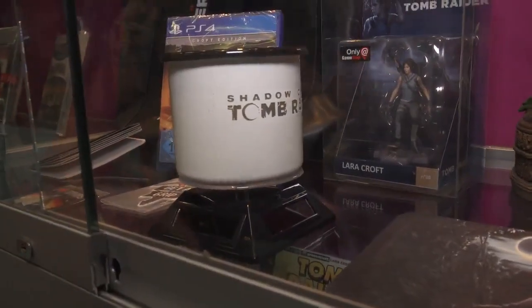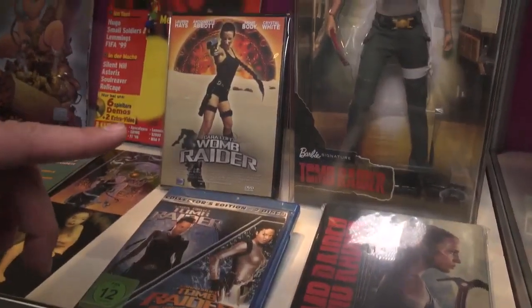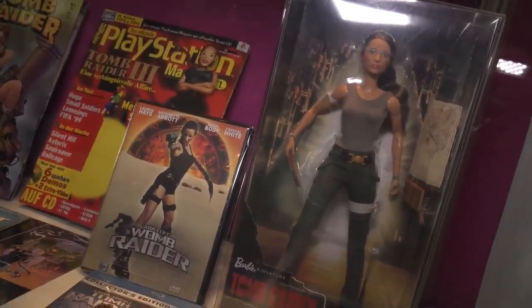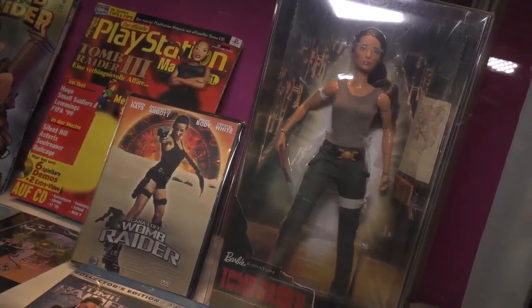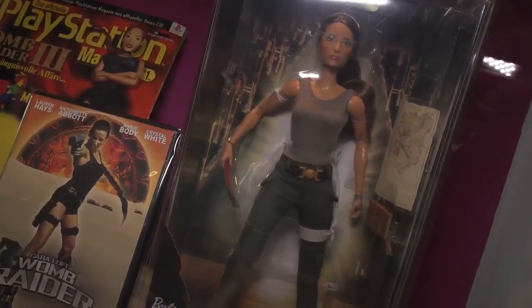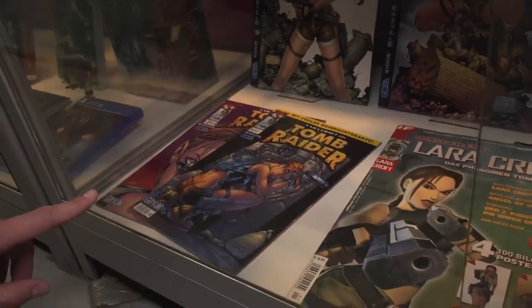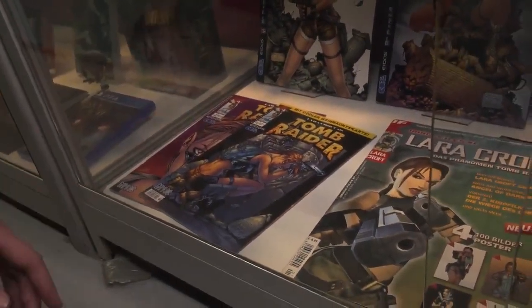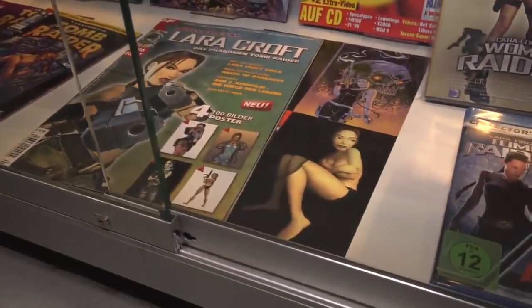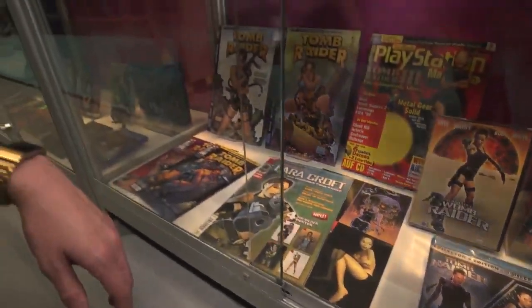Most recently, we got Alicia Vikander playing Lara in the most recent movie, and they made a Barbie to go along with that. I mean, it's fairly toned down as far as Barbie goes, but that's still way too clean for Lara — she should be covered in deer blood and mud and things like that. And then there were the many Top Cow appearances of Lara. It's kind of funny to see how one character could be interpreted so differently over many years — she's gone from sort of pin-up material to more of a proper video game heroine.